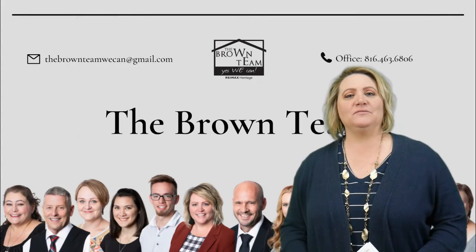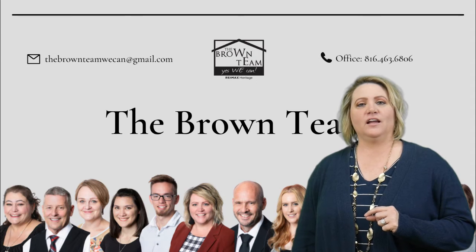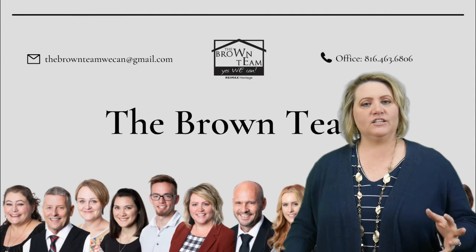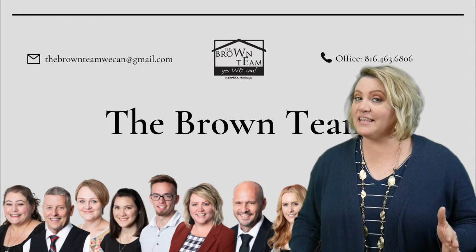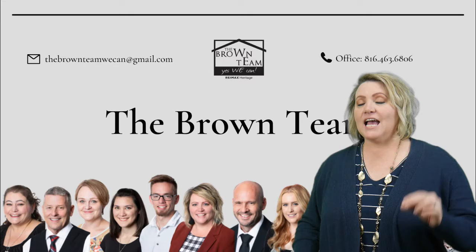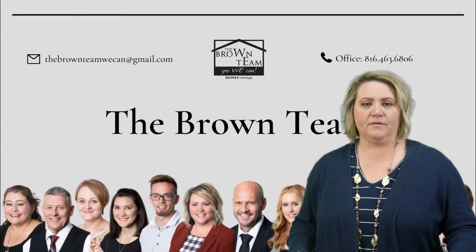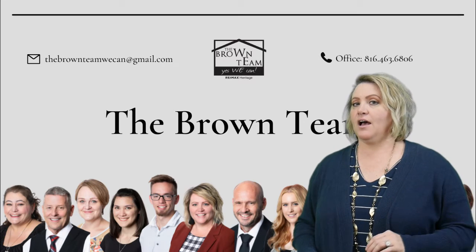Hi everyone, Christina Brown with the Brown Team. It is that time of year that we are talking about Christmas and New Year's and holiday decorations and all of that. So are homes really selling this time of year? Yes! We are really busy even this time of year right now, so definitely still a great time to sell.